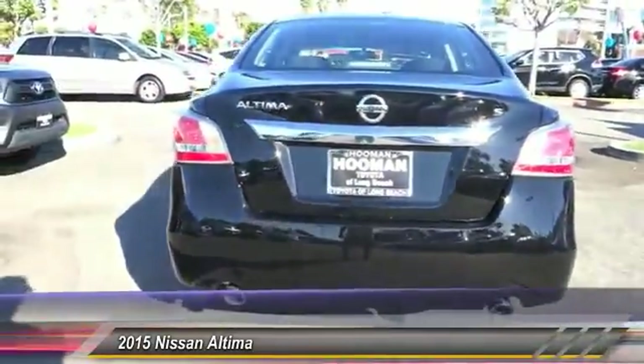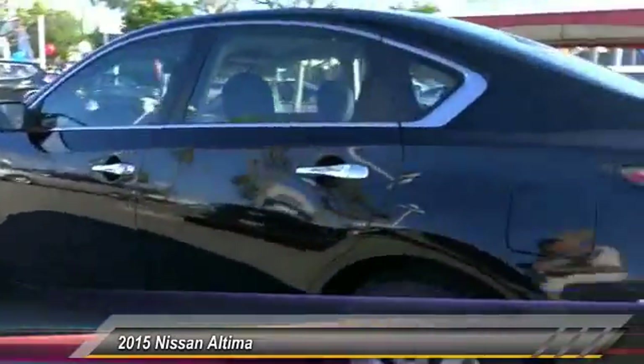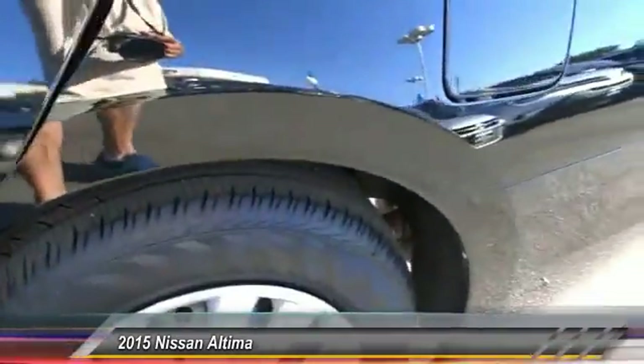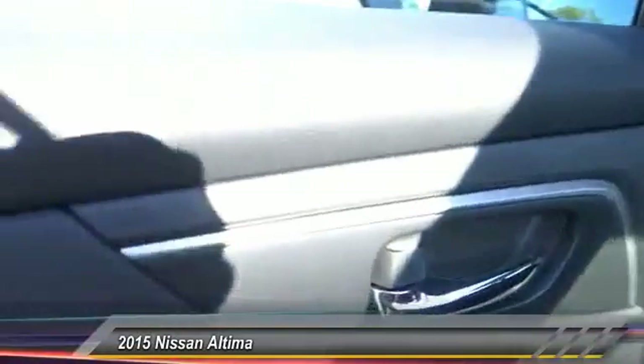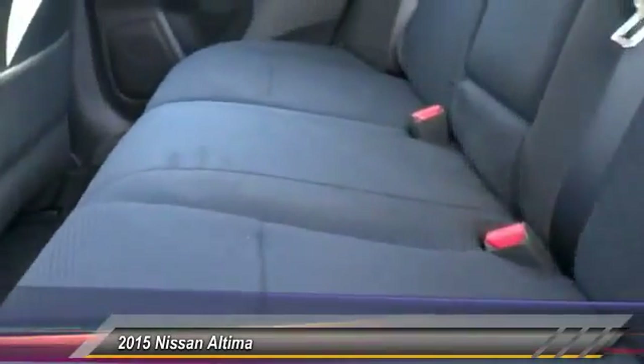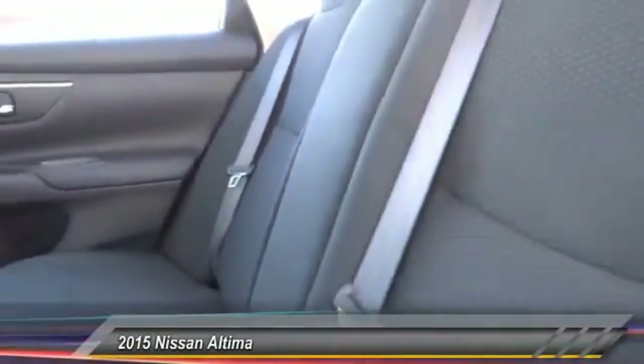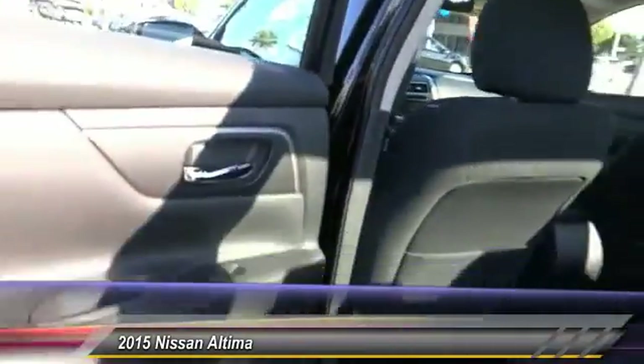Here are some of this vehicle's great options: traction control, keyless entry, Bluetooth wireless data link for hands-free phone, air conditioning, cruise control, automatic stability control, AM FM stereo radio with MP3 capability, power door locks, and a security system. This beauty will make even your house keys jealous — drive it today.